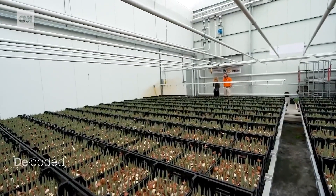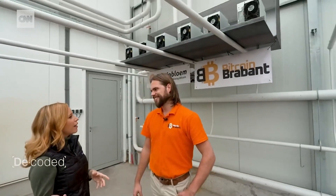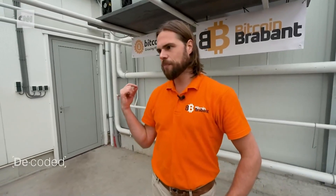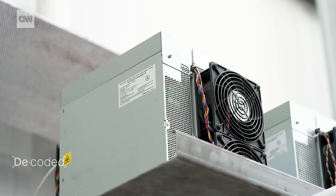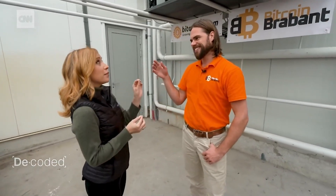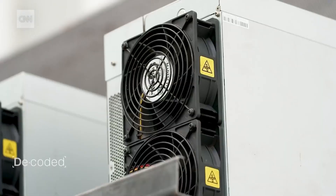There are arguably more efficient ways of heating a greenhouse — surely you could use renewable electricity to power traditional heaters. But a normal electric heater has exactly the same efficiency; the only difference is that here you have some Bitcoin coming out at the end. How much Bitcoin? It's a small amount — 0.0003 Bitcoin per day, per machine.